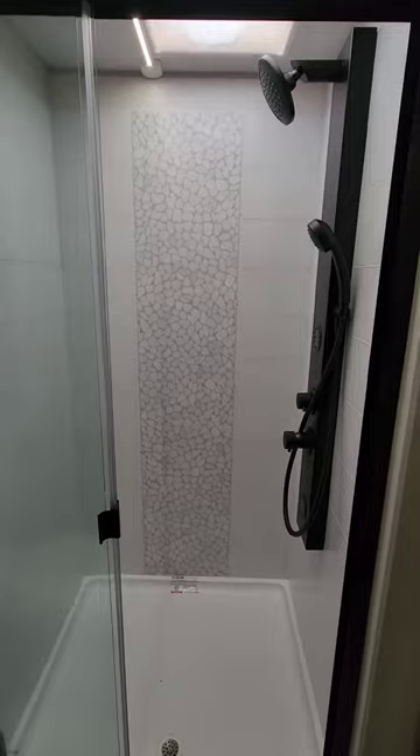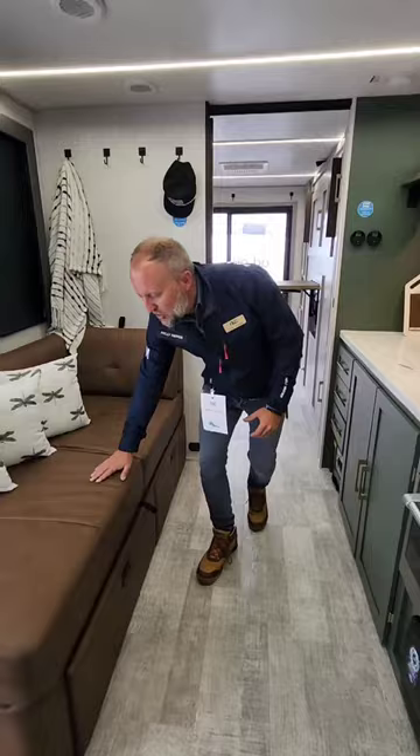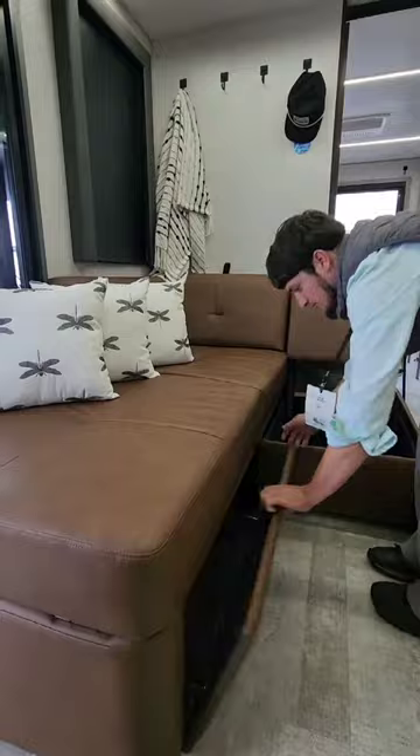As you follow me back to the flex space, check out what we can do with this chaise lounge. This tobacco colored chaise lounge converts into a dual person lounge area — I can't wait to show that to you.